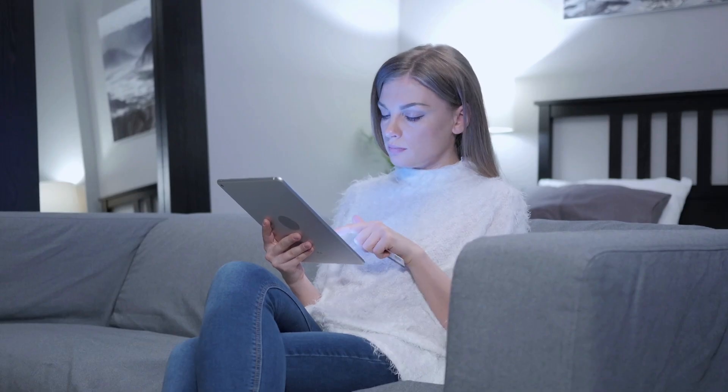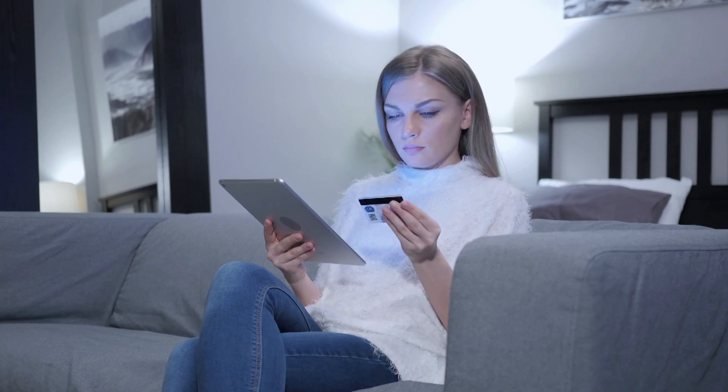With Prime Day just around the corner on July 11th through the 12th, there's never been a better time to both pick up a Prime membership and to start saving on Amazon and on its much vaunted Prime scheme. We're going to show you the best ways to save big on shopping with Amazon, including some fab tips for Prime Day.